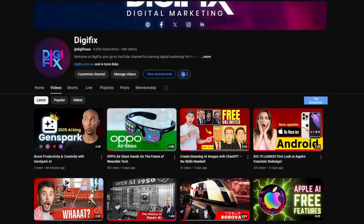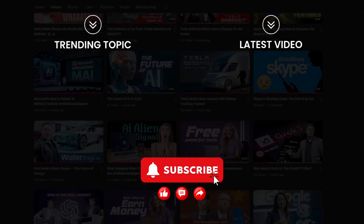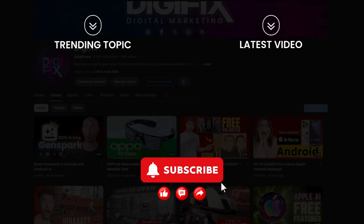What's your take on the future? Drop your thoughts in the comments, and don't forget to check out our channel for more future tech updates. Subscribe and hit the bell icon so you never miss a thing.